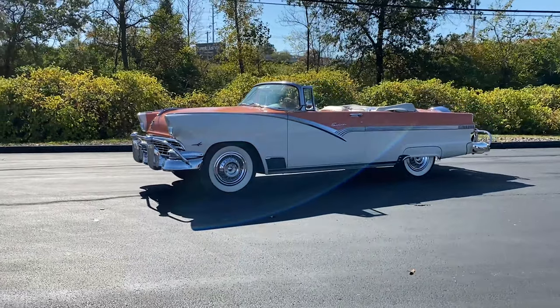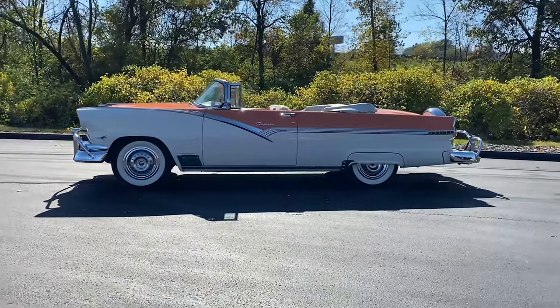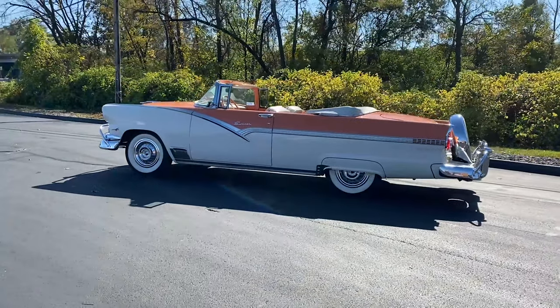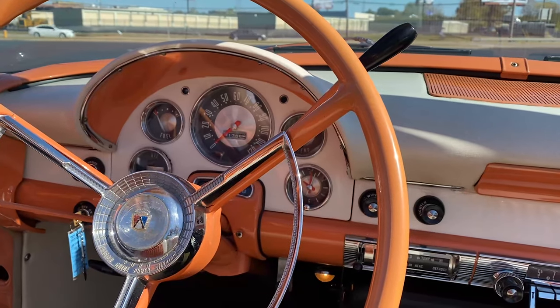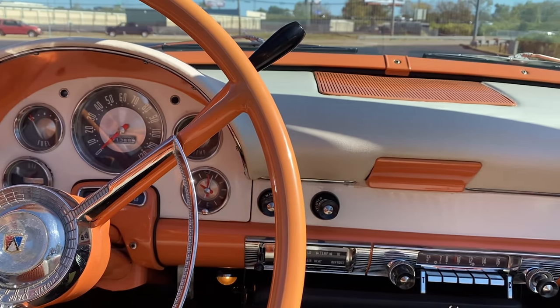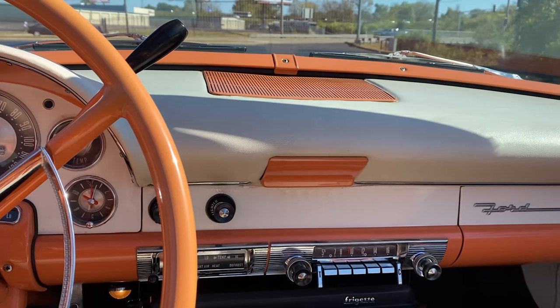Hello everybody, welcome back to the St. Louis Car Museum. I'm Ian, and today we're featuring this 1956 Ford Fairlane Sunliner. This Fairlane is finished in Mandarin orange over orange and white interior. It has 91,381 miles on the odometer, an automatic transmission, and a 312 cubic inch V8 engine.